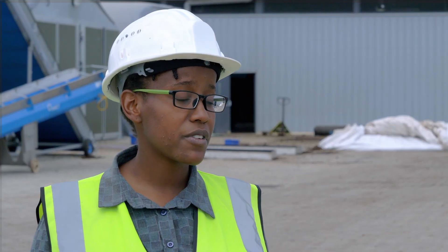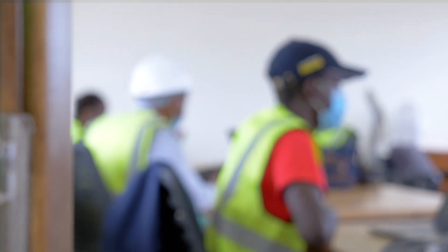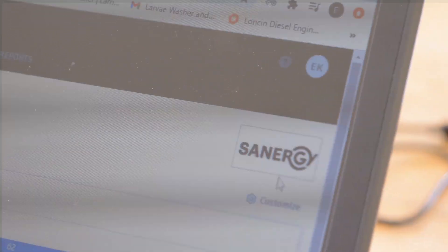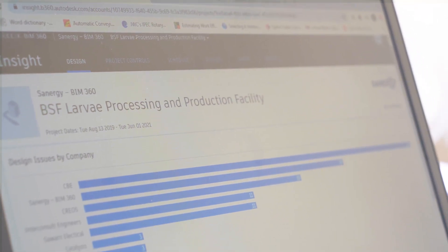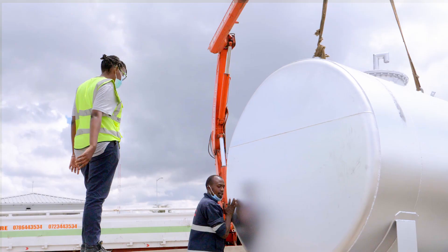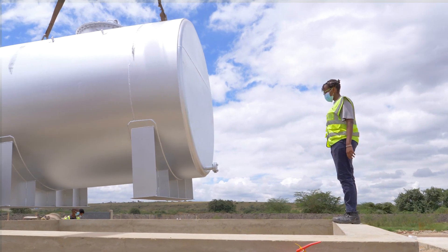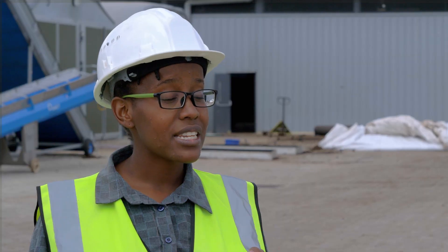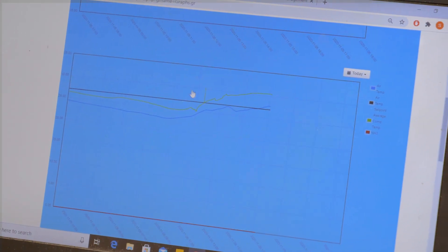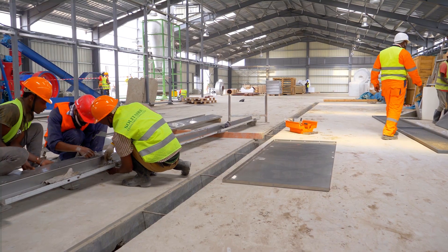Using BIM 360 has been very valuable in our construction phase, particularly because we could hold ourselves accountable — our consultants as well as our contractors — for issues discovered on the ground, tracking how they are being resolved, the timelines, and whether they are actually completed to the quality standards we had on our construction site. It also helped us detect issues way before they were executed, so it saved us on costs for reworks on the ground.